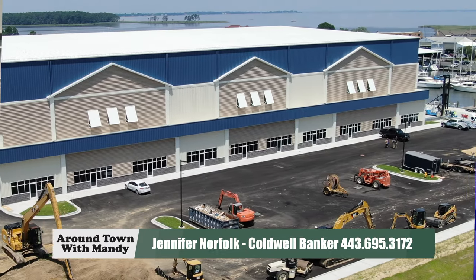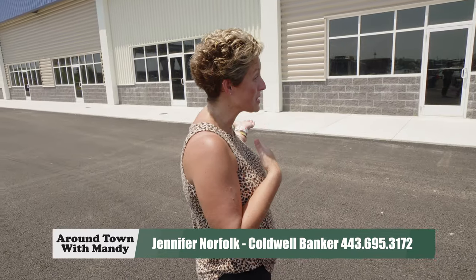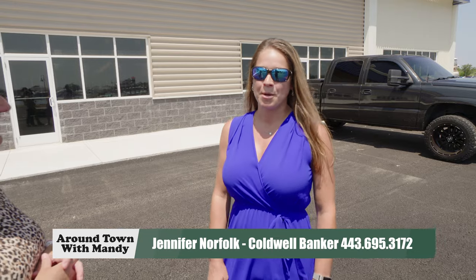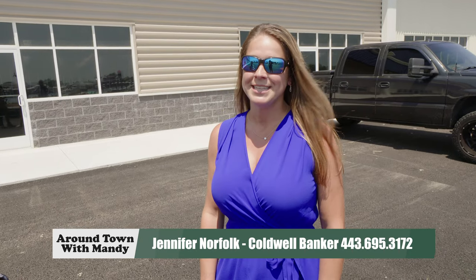If you're interested in being a part of this amazing project, you can call Jennifer Norfolk with Coldwell Banker at 443-695-3172.